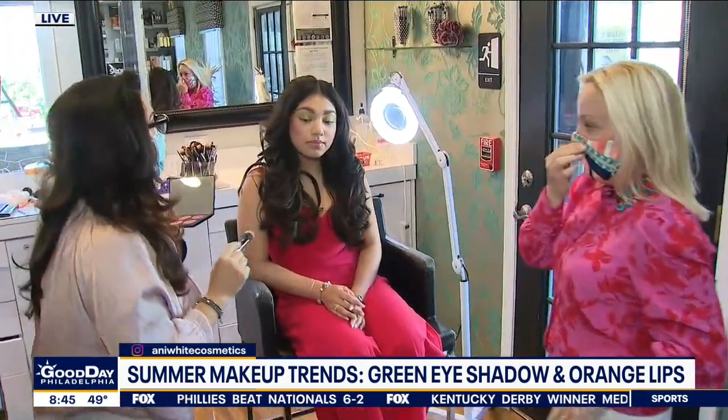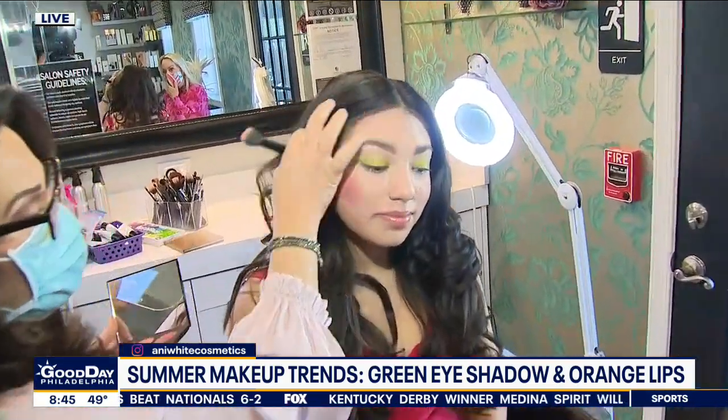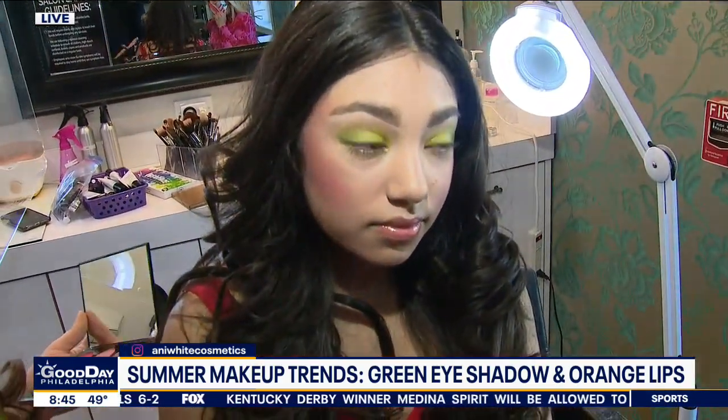We wanted to look at the editorial trends, and you say they're not super great for everyone, but we can use one or two of them. So the eyes this year for summer, they're showing very vibrant green, bold eyes, and bold lips, which we'll talk about in a minute. They're also showing this rosy blush look.